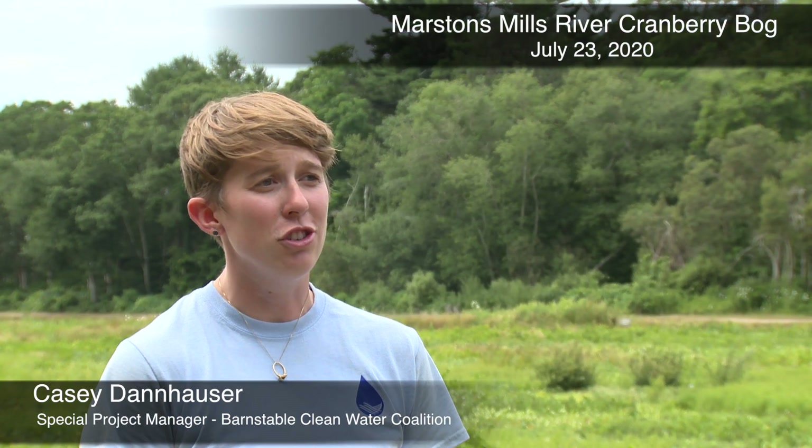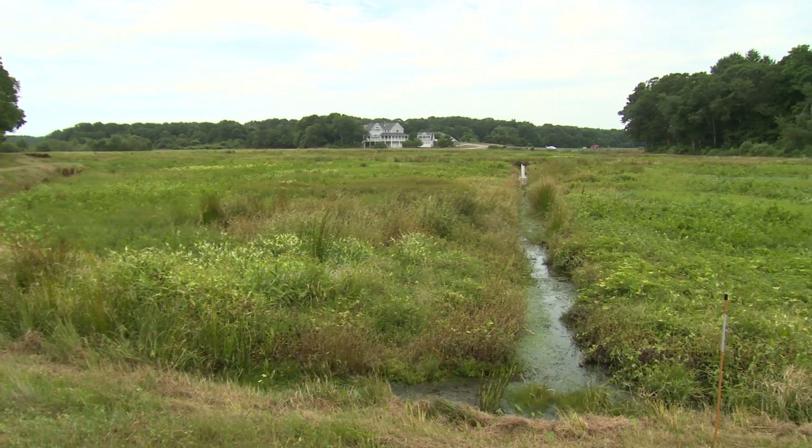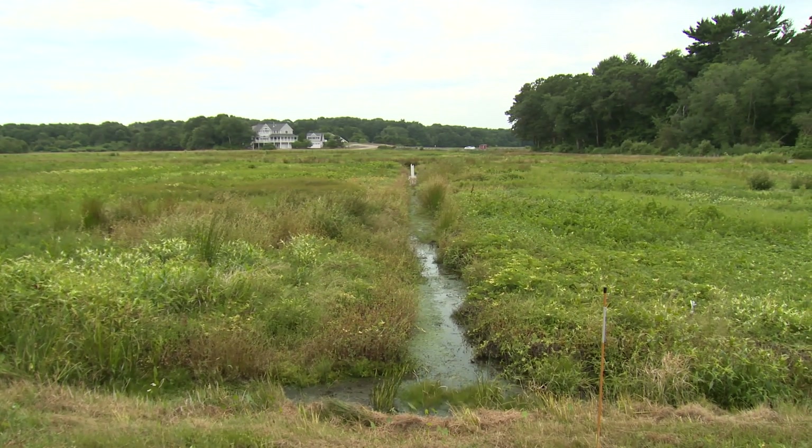It is currently late July here at the headwaters of the Marcins Mills River and we are less than a week away from installation of this bioreactor. Over the next few weeks we'll be able to start sampling to see how well it works.